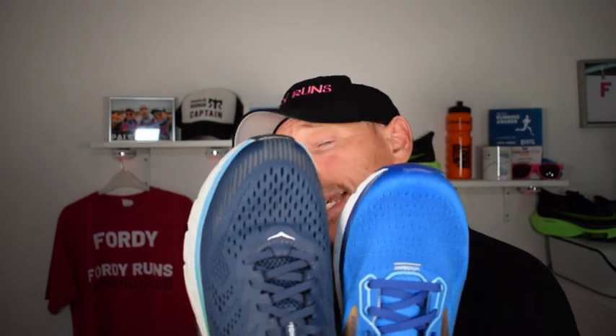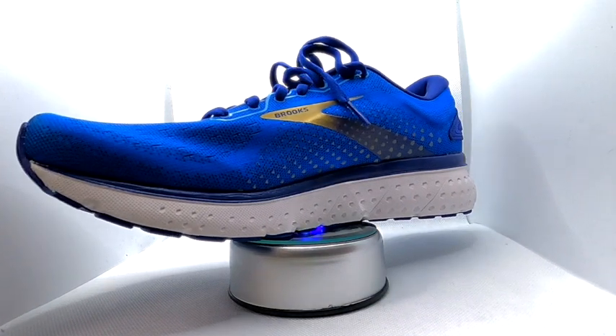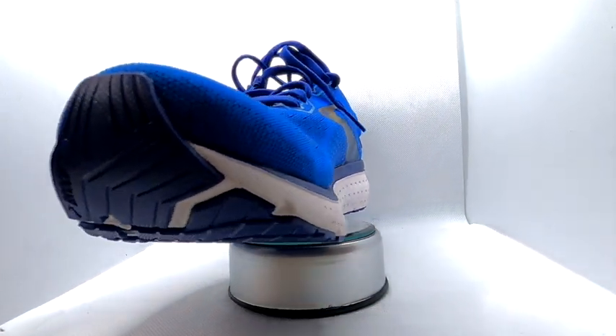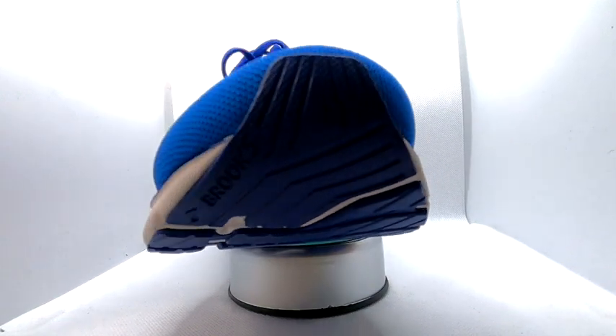I've actually found myself enjoying these more and more. Let's get into some of the stats and features before we get into which one I prefer. Starting with the Glycerine 18 — this shoe is £140, which is a load of money. You've got the DNA Loft cushioning and it's got a 10mm drop.